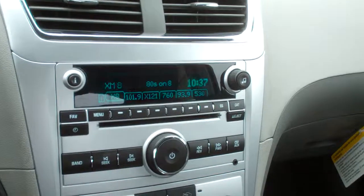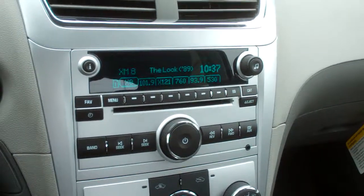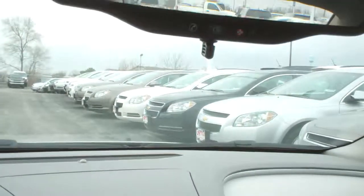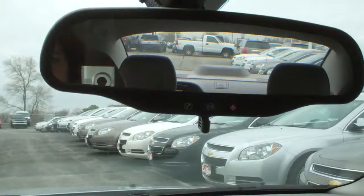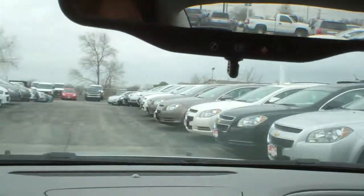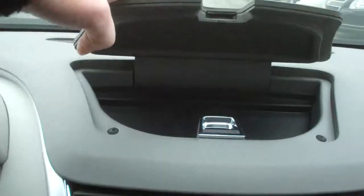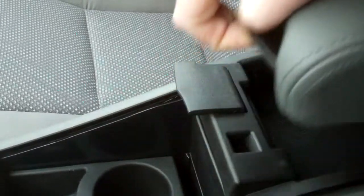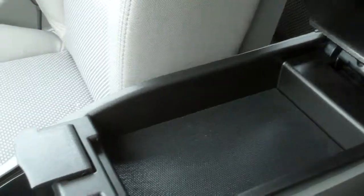You got your stereo. You got XM on us for three months — that's included. You got a bunch of added little storage everywhere. Cup holders. You got your compartment here. You also have a smaller one here. You can cover up your cup holders.